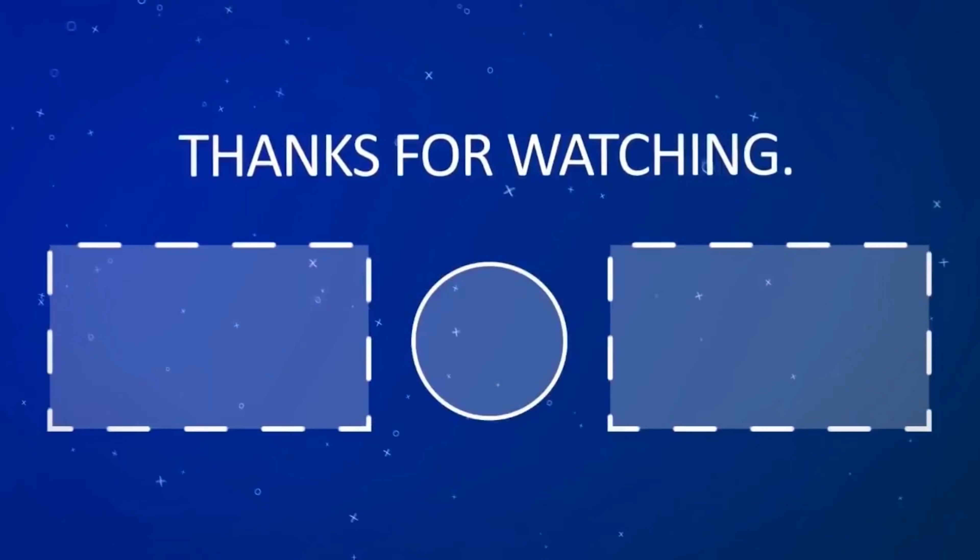Even other Tier 1 pros from NA like Booger explained this themselves, because Booger himself had a 360Hz monitor but switched back to 240Hz.